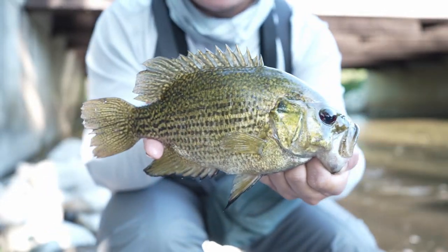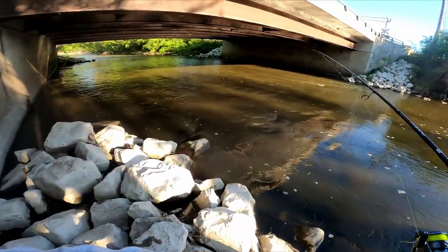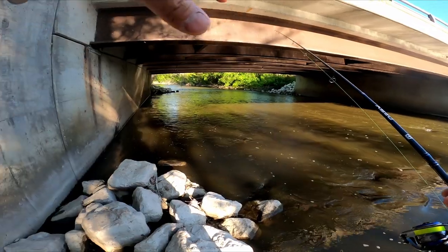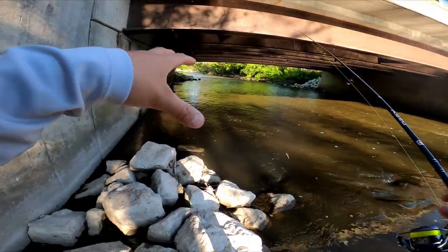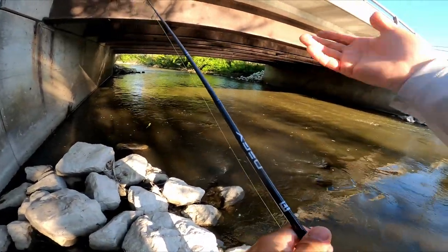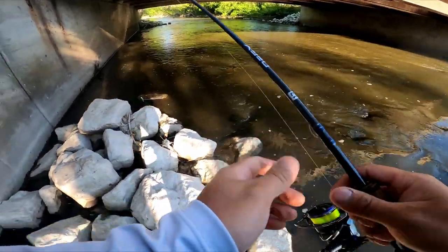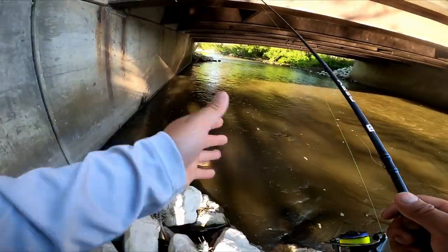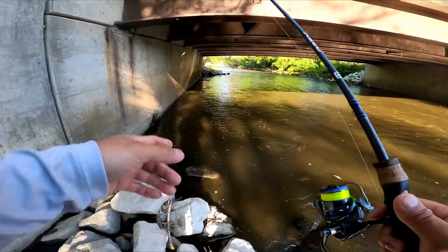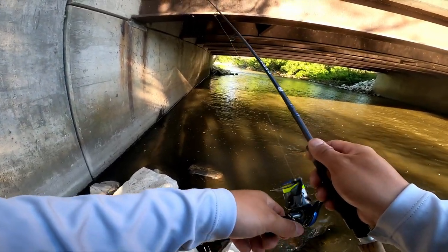Yeah, this is the rock bass right here - see ya buddy! So if you guys are wondering where these fish locate, they are always in darker shaded areas, under rocks especially. If you're on a river system, find rocks. If you find a bridge, they're under the bridge. If you're on a lake, find rocks - they're usually tucked in there, sliding between rocks, hanging out in cracks to ambush their prey. I saw a calm spot, cast it in there and he just lashed onto it.